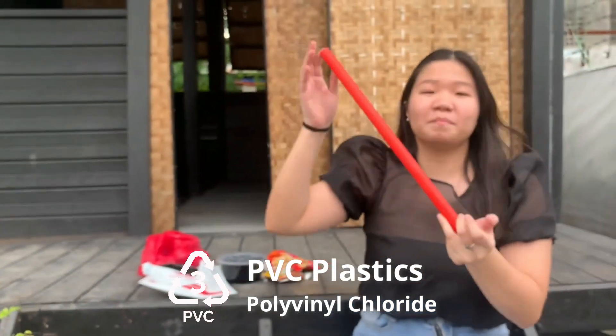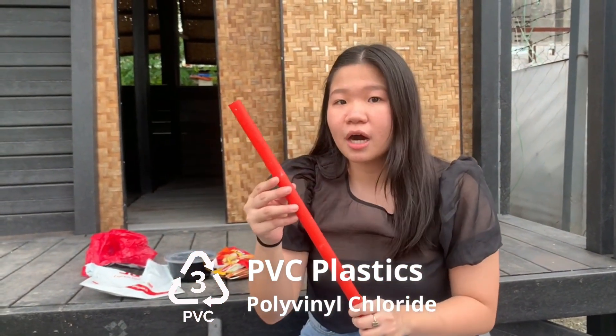Number three is PVC. PVCs are usually the hangers, tubes, and electric wirings, and they are somehow tougher or thicker in plastic.